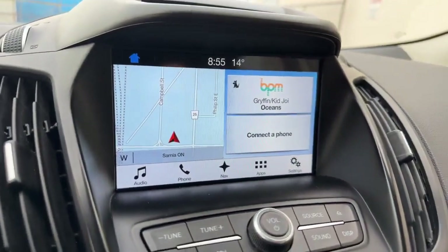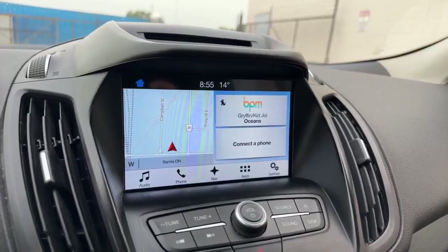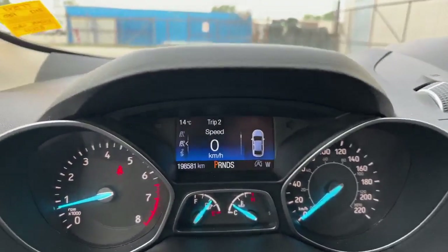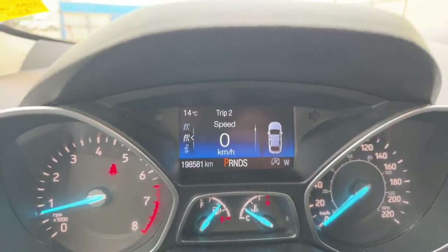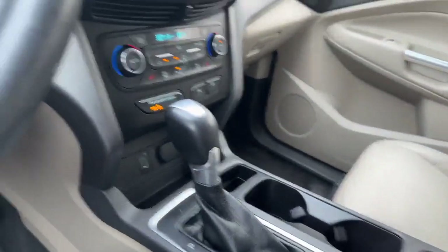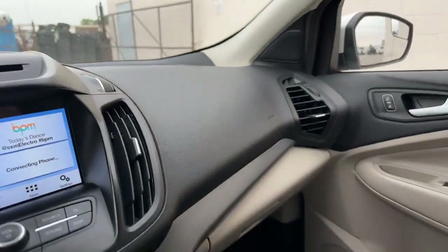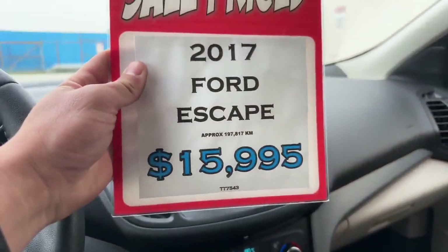Really nice. This is your SYNC 3 technology, which does give you the Ford Pass. You can see you've got 198,581 kilometers. Beautiful vehicle.